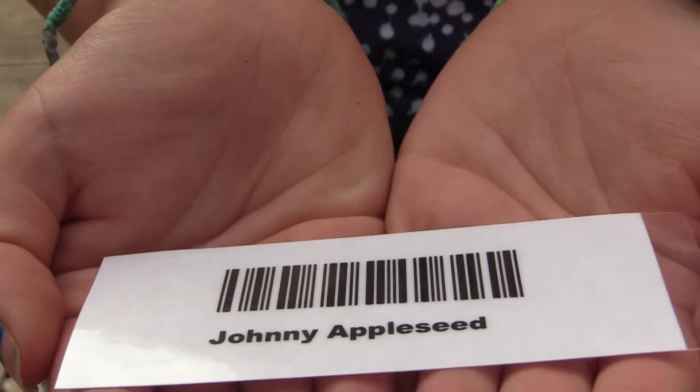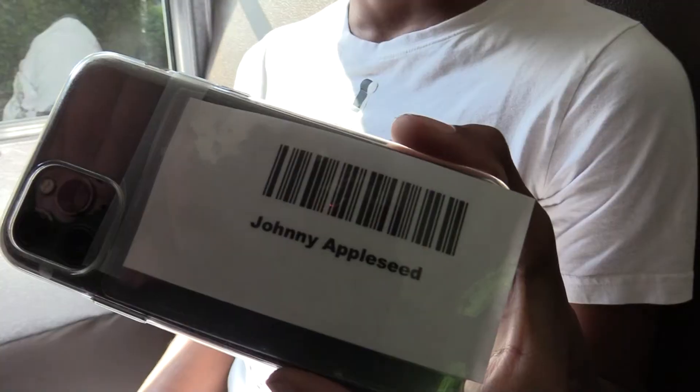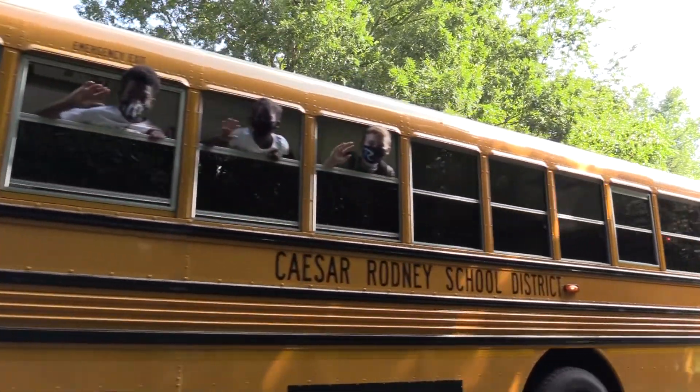Several adhesive barcodes will be mailed to each student so that parents can adhere them to backpacks, index cards, cell phones, create tags, or any other means necessary that best fits the needs of each family.